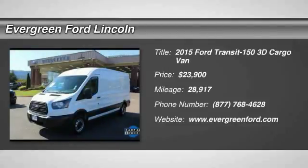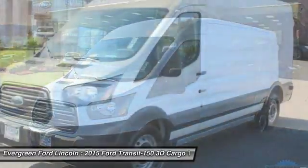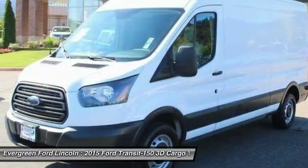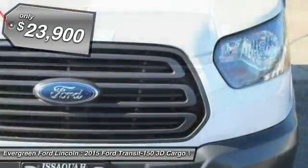Take a ride in the 2015 Transit 150. The Transit 150 comes in numerous configurations with impressive payload and towing capacities. It is comfortable and easy to drive and is priced below $25,000.